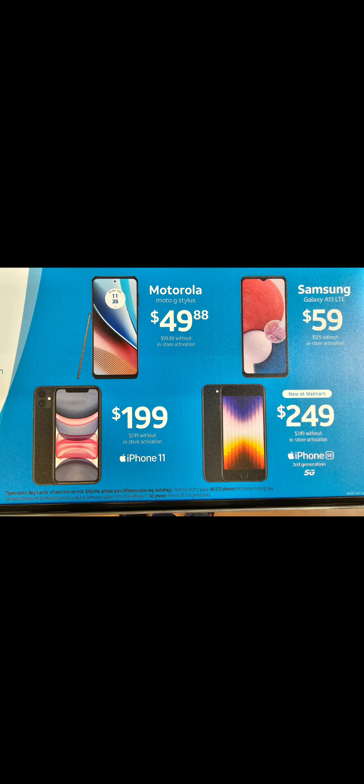What's up everybody, it's your boy Two Phones back again with another informative video. We got some great major deals again with AT&T prepaid. These are the four phones with activation new at Walmart: you get the iPhone SE third generation 5G for $249 with in-store activation, the iPhone 11 for $199 — otherwise you pay $299, which is very overpriced. Samsung Galaxy S13 for $59 with in-store activation, and a new Motorola G Stylus — this is the 4G version; they do have a 5G version that's on postpaid.